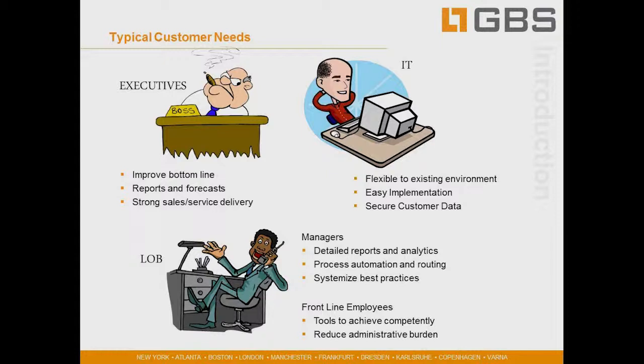From the IT perspective, they want to provide that value to the executives who are really their customer, but they need to do that by being flexible within the existing environment, making sure it's easy to implement and integrate, and ensuring all customer data is very secure. Out in the field, delivering reporting to the executives is the line of business — whether sales, marketing, or service departments. Managers there need reports and analytics and want to systemize best practices to decrease costs and increase revenue.